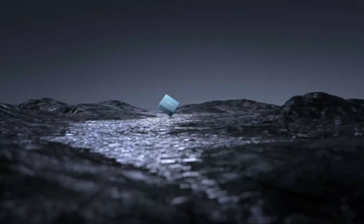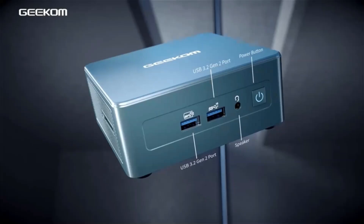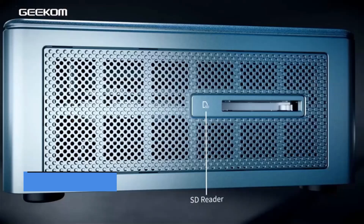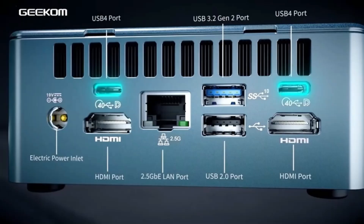Number 4: the Geekha Mini PC Mini IT13. The Geekha Mini PC Mini IT13 is a versatile and compact computing solution designed to deliver impressive performance for a variety of tasks. Powered by an Intel Core i7 processor, this mini-PC offers robust processing capabilities, making it suitable for productivity, multimedia, and light gaming.